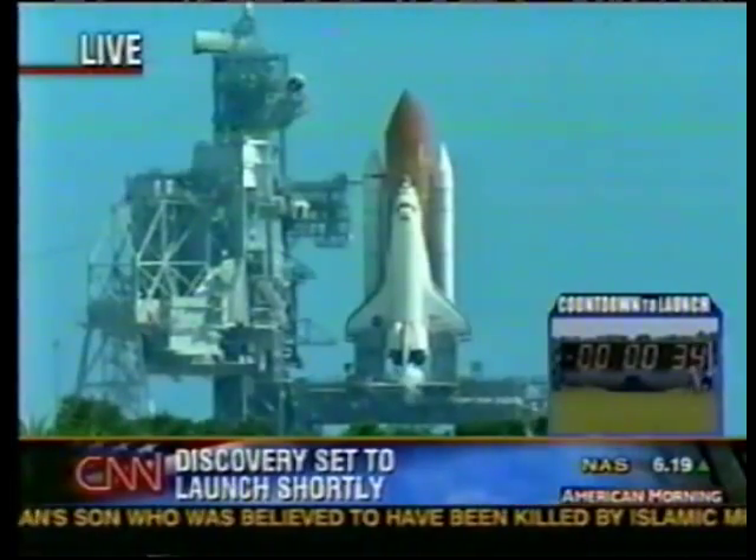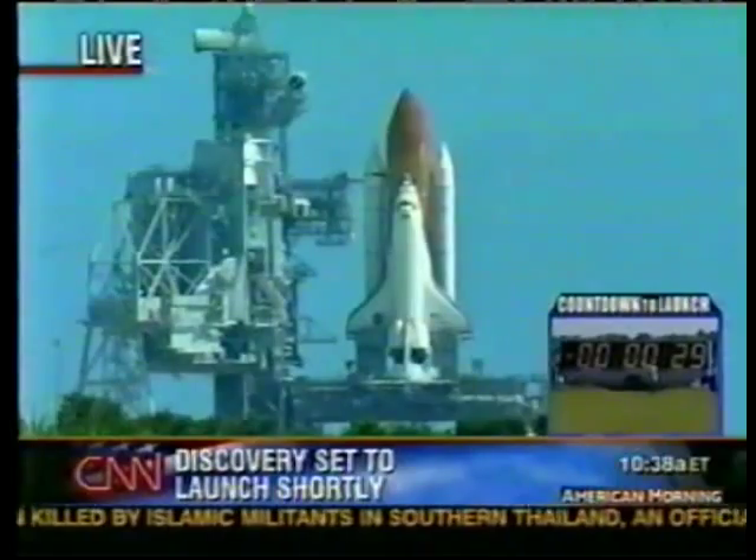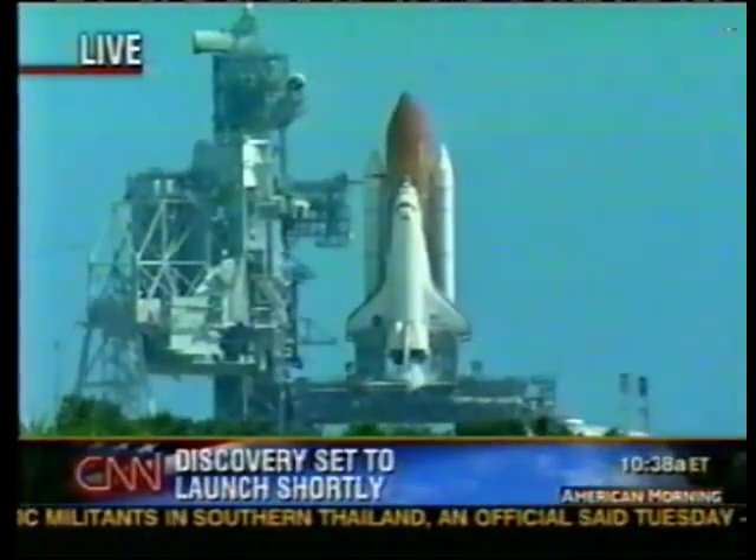Standing by for the handoff to Discovery's computers. T-minus 31 seconds. The handoff has occurred — Discovery's computer is now controlling.